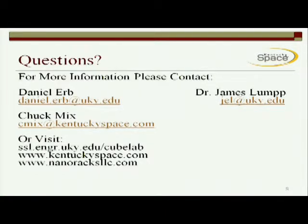We have a table set up if you want to come by and ask any questions. Thank you very much.